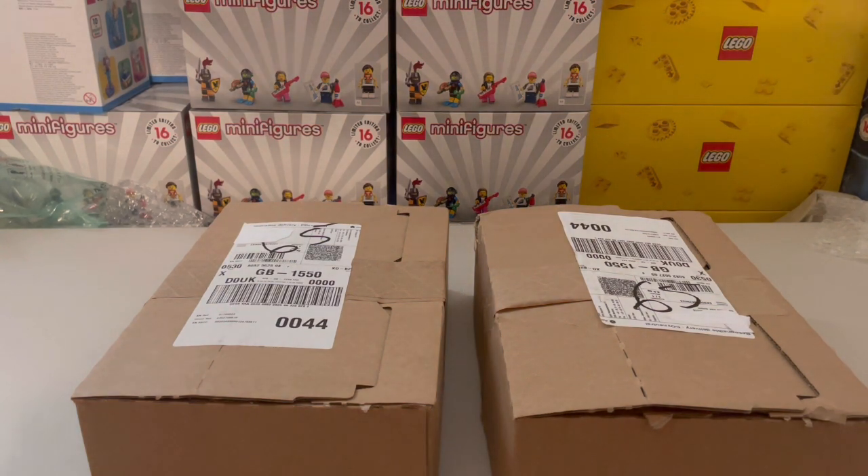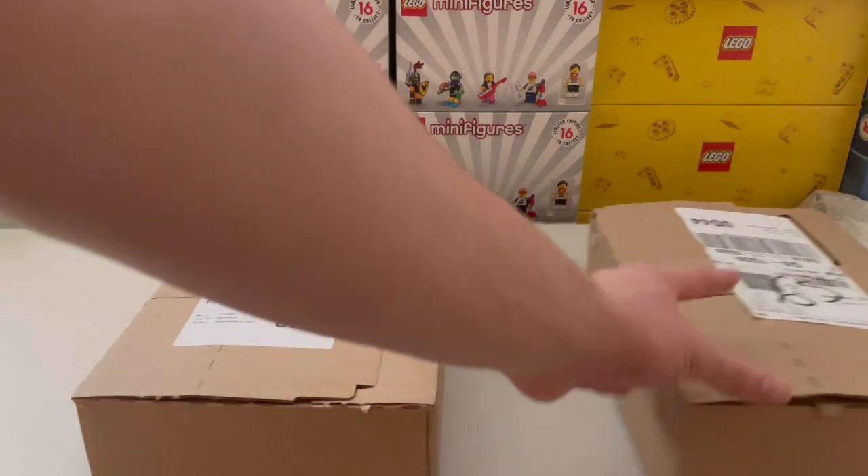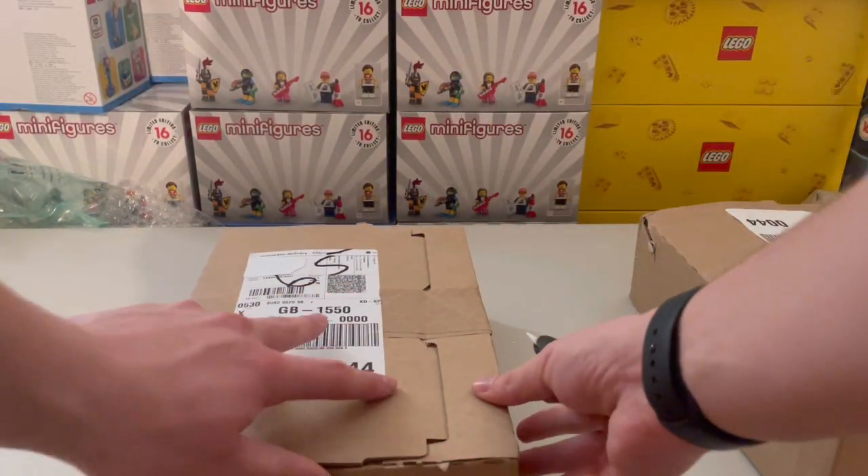The majority of these boxes are from Amazon and LEGO — that's the only different combination we have. As you can see, we are starting off with two directly from LEGO. These are pretty insignificant in the majority of the haul.